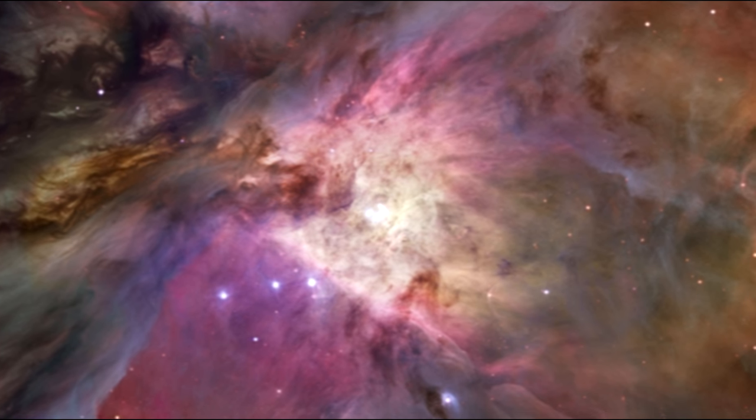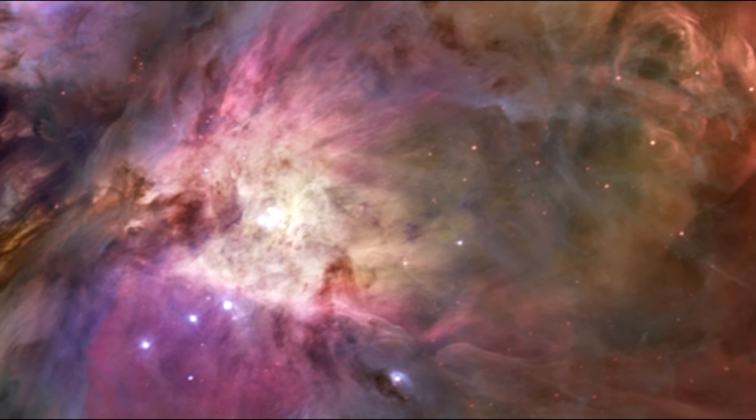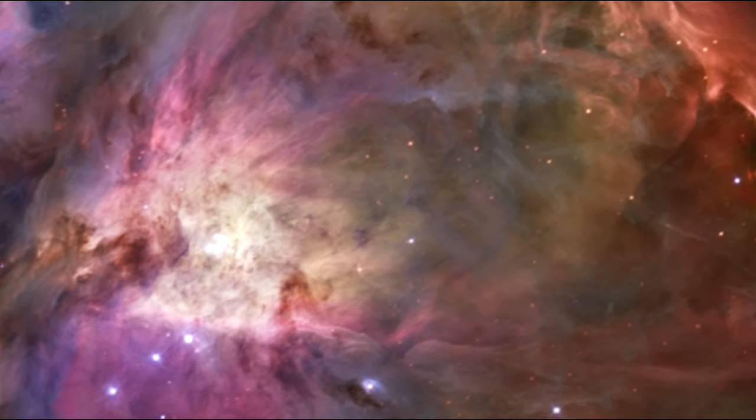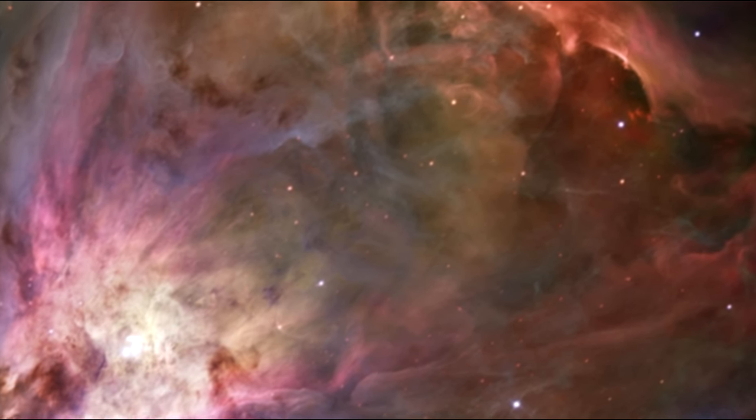As we scan the outer edges of the nebula, you can see the illuminated walls of the Orion Cavern, along with beautiful elongated jets created by nearby stars being born.